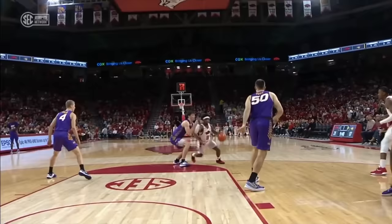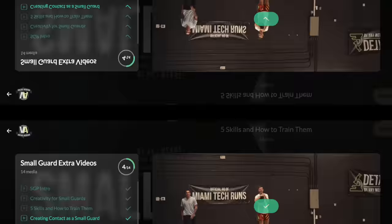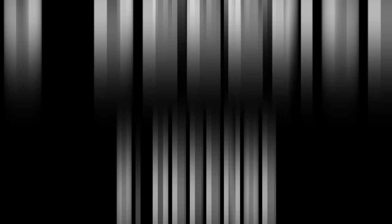But it takes skill to do this with the right timing and to stay controlled. I have a whole video diving into this in the Small Guard Essentials program, but this is the basic idea.